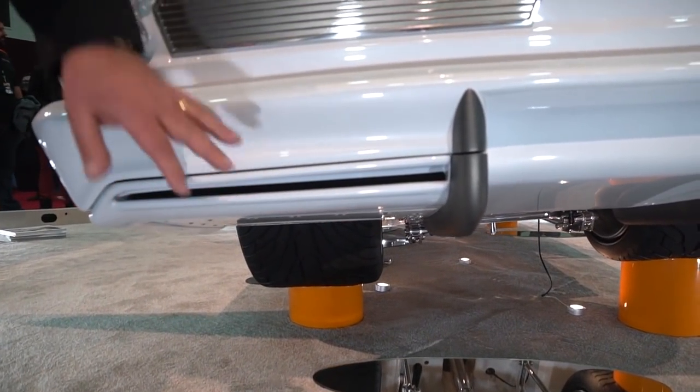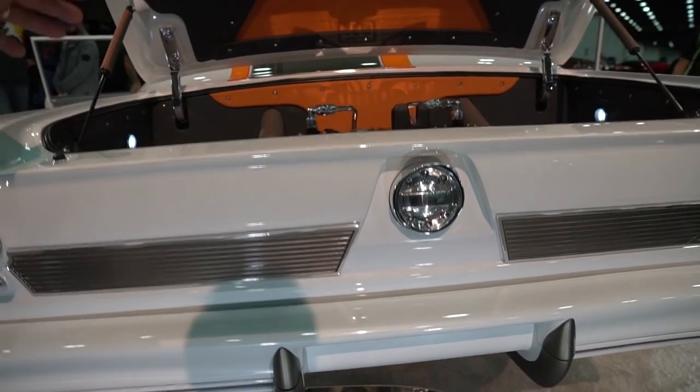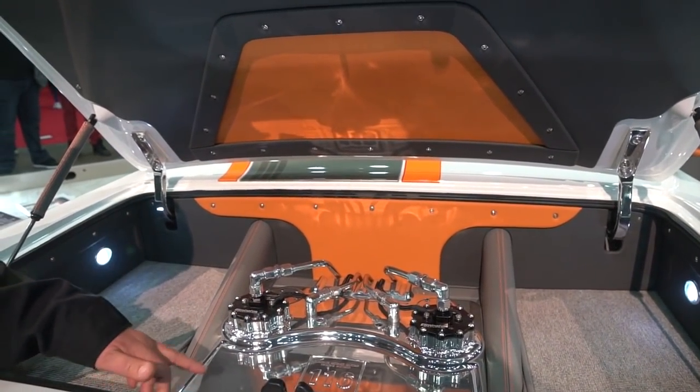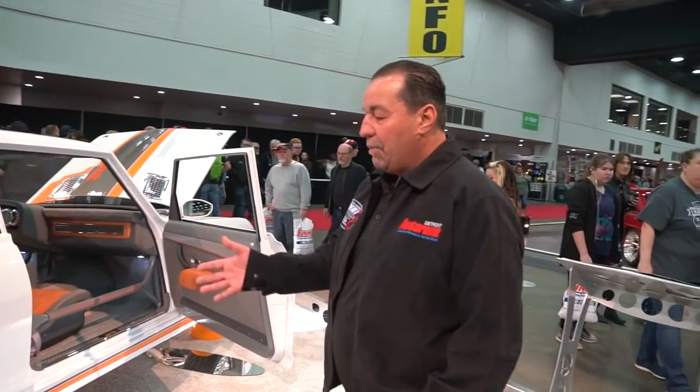All the plating — we have a billet fuel cell with two fuel pumps. We run 116 octane fuel for this motor.